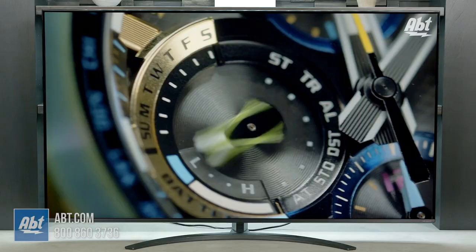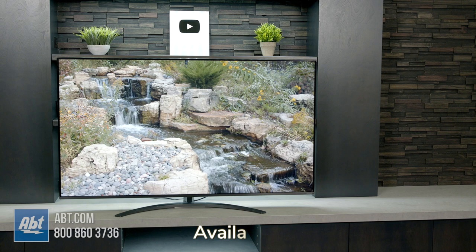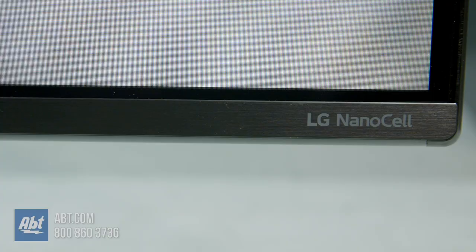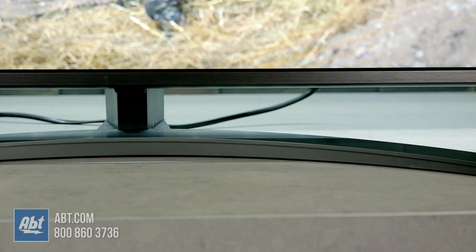Hi, I'm Karl from APT, and this is the Nano 81 Series 4K LED TV from LG. For anyone watching this video on YouTube, I'll put a link to our current price down in the description below. The 81 Series is the second step up in their NanoCell lineup, and it's available in two sizes: 55 and 65 inches.